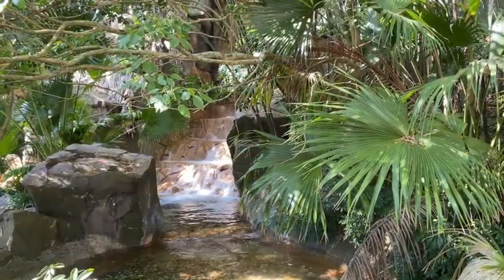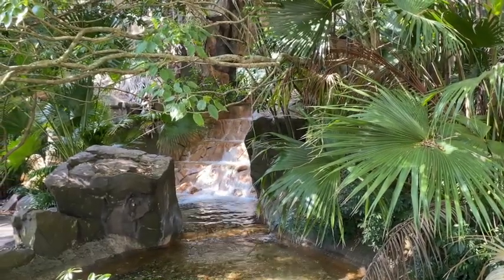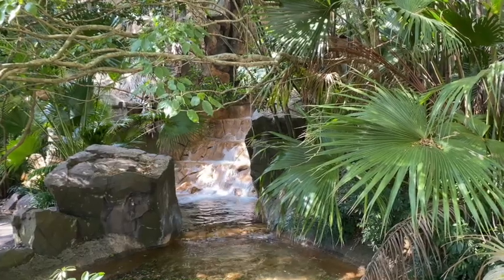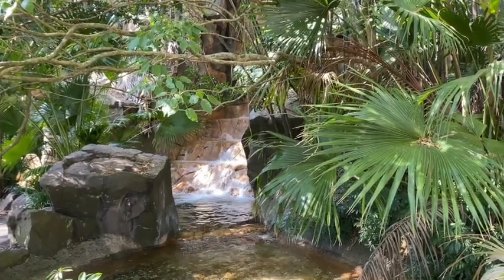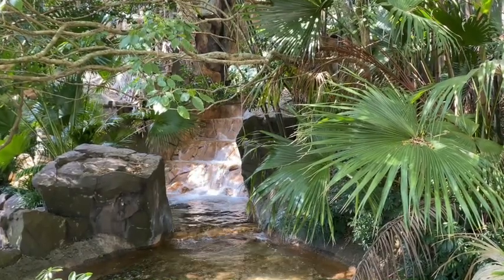Today we want to share some of my favorite hot spots — well, actually they're cool spots. We're just chilling out and enjoying the scenery and just being in the moment at Disney's Animal Kingdom. And it actually begins even before you get in the park.